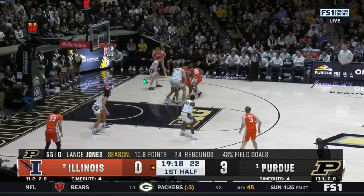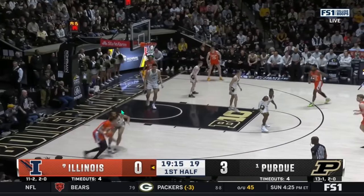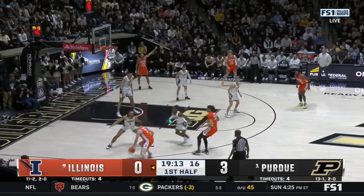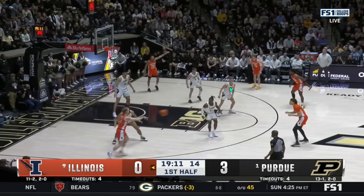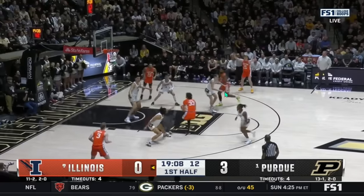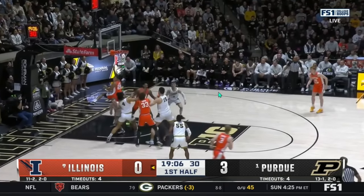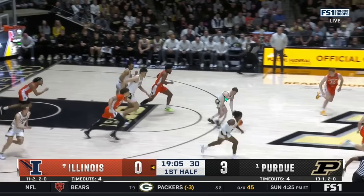Purdue basically has Eady in a one-man zone unless EK is in the post, then they rotate out. It's going to be something to watch, including whether they switch everything — guard to guard or across the board. On the other side, Ben Gregg probably has to guard Lance Jones or Fletcher Lawyer, so does Purdue try to take advantage there? Should be a fun matchup and chess match in terms of substitutions and how these teams want to go at each other.